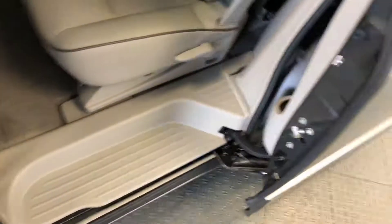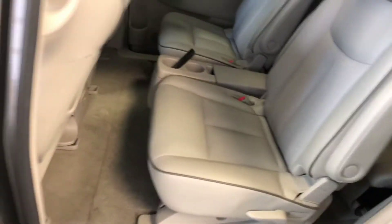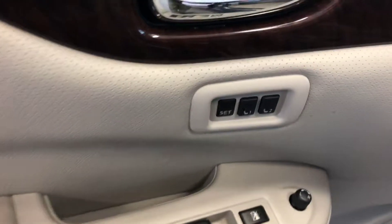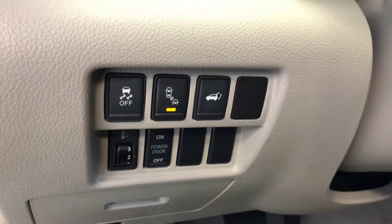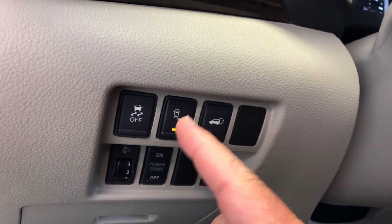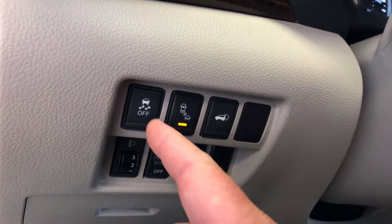Moving quickly to the front — I don't want this video to be too long. Leather appointed seat trim. Powered driver's seat with lumbar. Memory function for the driver's seat. Bose premium audio. Blind spot warning system — that's the button for it right there. Powered liftgate button for the front. Traction control.